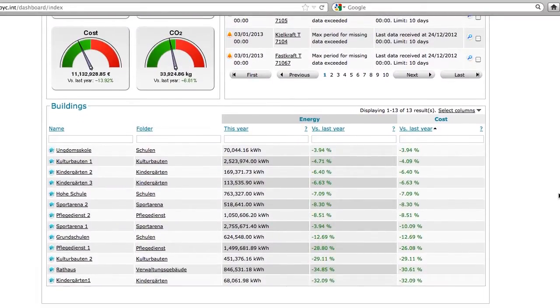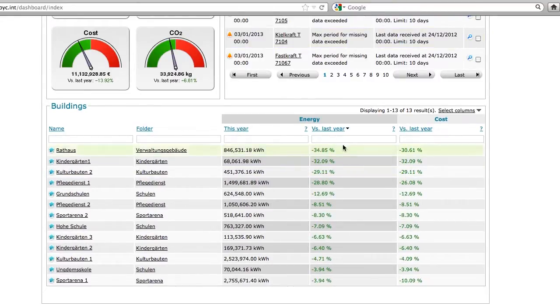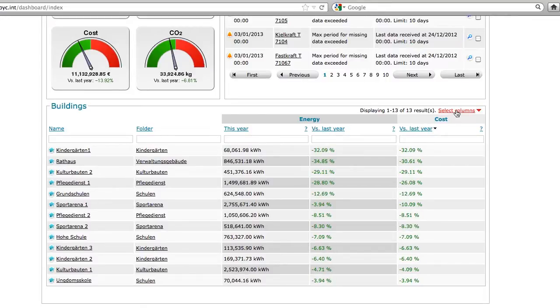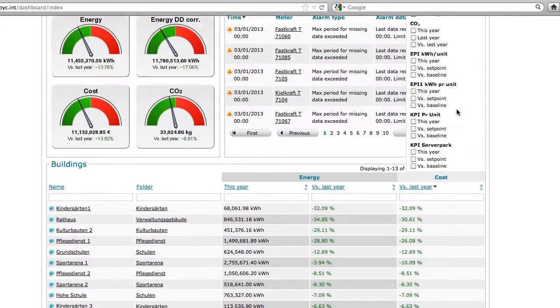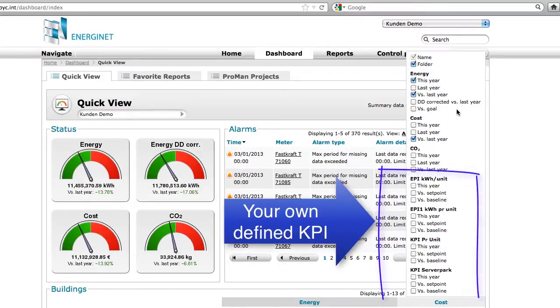EnergyNet Quick View facilitates many ways in which to filter data, such as the best or worst performance, or use the following opportunities to filter. All the filtering possibilities are entered directly into the tables and EnergyNet will do the rest. All your self-defined KPIs appear automatically in the column menu, the list that makes it very easy for you to select what you want to include in the overview.